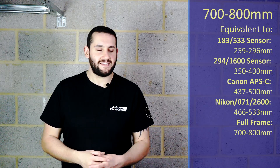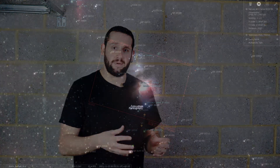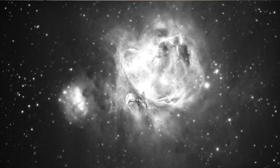At 700 to 800 millimeters there's only one target I'm going to be recommending — you know it's coming — that's M42, the Orion Nebula. A lot of people cut their teeth on this nebula including myself. It's one of the easiest to find and easiest to photograph, but very difficult to master because it has an extremely bright core of stars. People normally blend different exposure times — short 10 to 15 second exposures for the stars — blended with two to three minute long exposures for the nebula, dust lanes, and wings. It is emission and reflection, so it will respond to hydrogen alpha imaging. So at 700 to 800 millimeters, go get yourself some Orion Nebula.